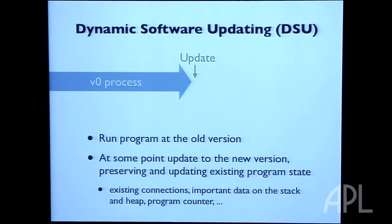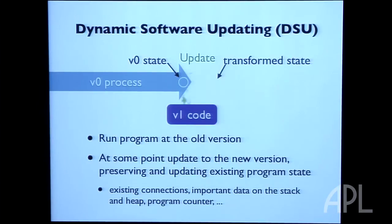The way it works is your software is running along at version zero. At some point an update becomes available — the vendor issues a patch. The software has accumulated important state; if it's a router, it has all the routing tables in memory that would have to be regenerated if shut down. The version one code gets loaded into the running program, the state is preserved and then transformed to correspond to the requirements of the new code, and then the program continues to run.